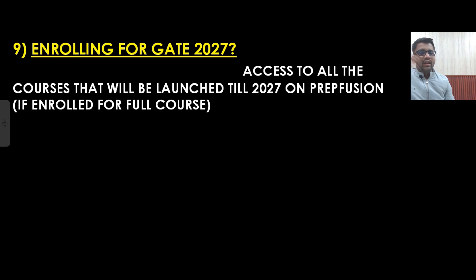Now if you are enrolling for GATE 2027, you will be getting access to all the courses launched on PrepFusion till GATE 2027. If you enroll for the full course, you get access to all courses we are going to launch — whether it's a crash course, rank improvement batch, or problem-solving batch. These are the features of our course.